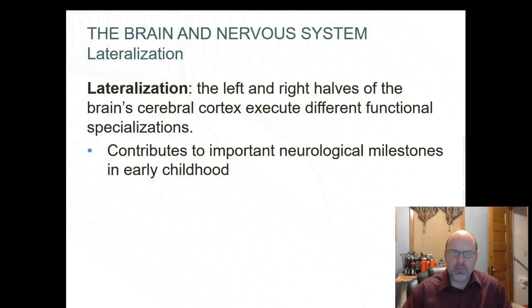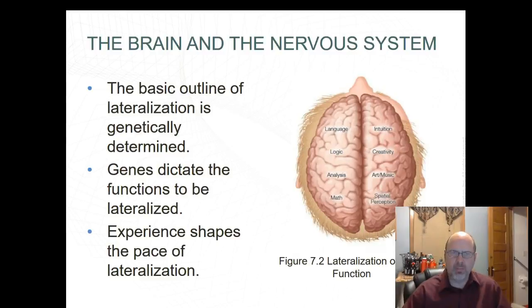Genes provide the mechanism for lateralization, but experience provides the pace. Lateralization is where the left and right halves of the brain's cerebral cortex execute different functional specializations, contributing to important neurological milestones in early childhood. The lateralization of language functions to the left hemisphere is tied to language production. Brain functions are lateralized as shown in this figure. Neurologists think the basic outline of lateralization is genetically determined, while the specific timing is determined by the interaction of genes and experiences.